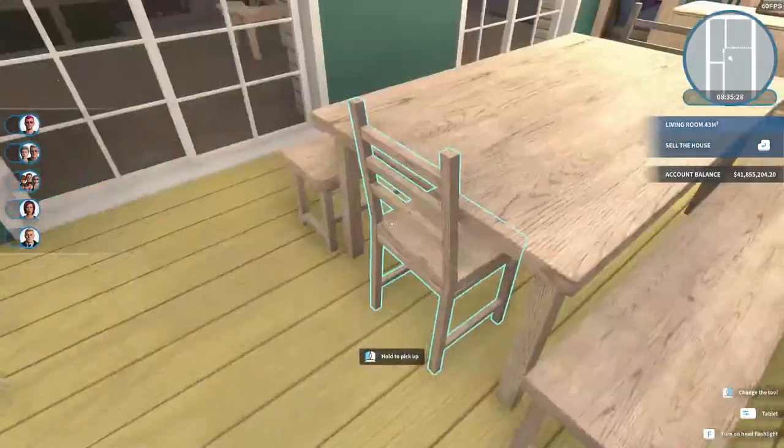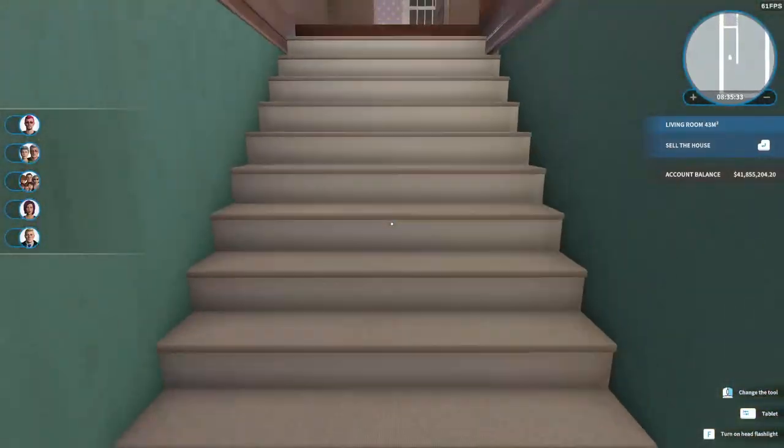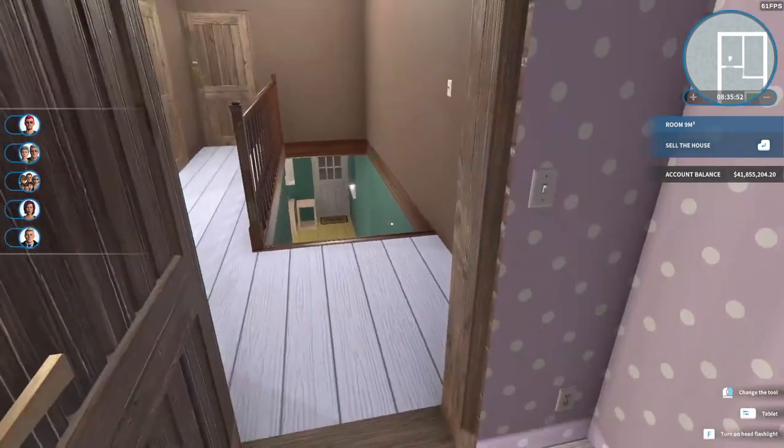We did all of this house except for this room — I'm sort of torn between making this another bedroom and making this a home office. I'm not sure which I should do here, but I can show you the other bedrooms that we did.